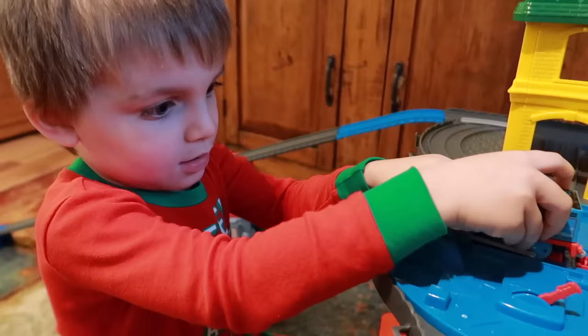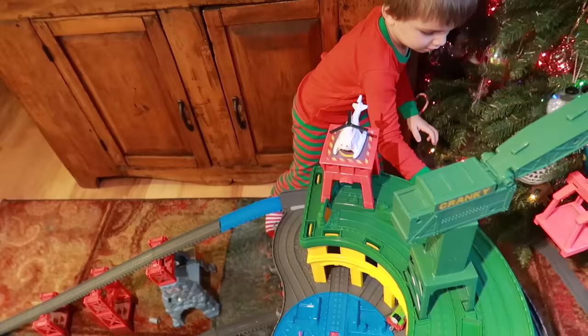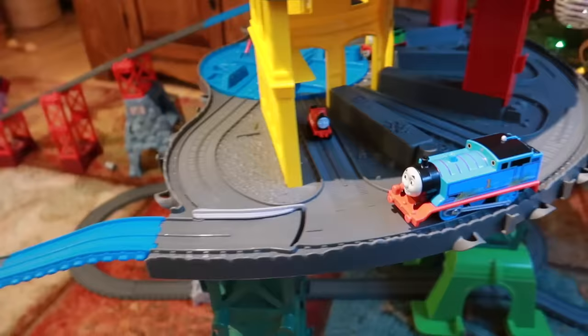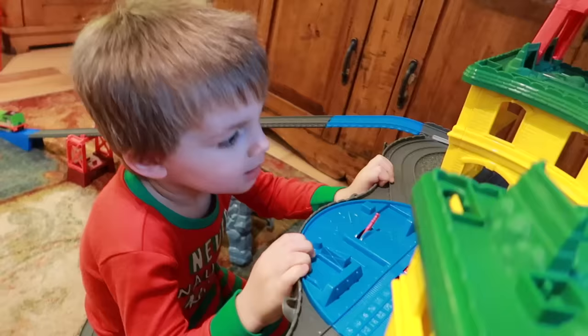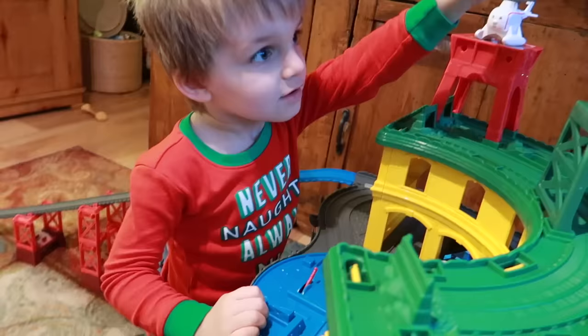I think he wants to go down the big hill. Turn it this way. Oh, I think he's going to run into the — ooh. Here it comes. Thomas had so much fun. Did Clark have so much fun on Christmas? Yeah. Cranky can lower me up. Even Cranky can lower — even hooker down. Give me a ride.